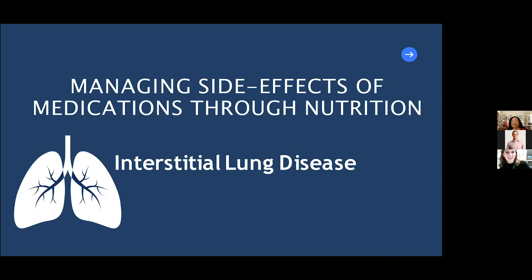Thank you so much for that great introduction. My name is Elizabeth, and as Sharon said, I am the outpatient multi-organ transplant dietitian with the Ajmera Transplant Center at Toronto General. My presentation today will cover ways to manage the side effects of the multiple medications that patients are sometimes on with interstitial lung disease, such as OFEV, Esbriet, and others.